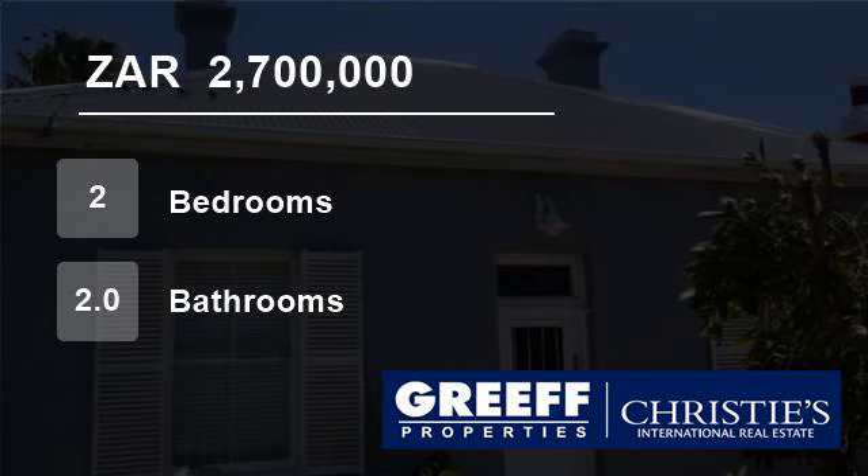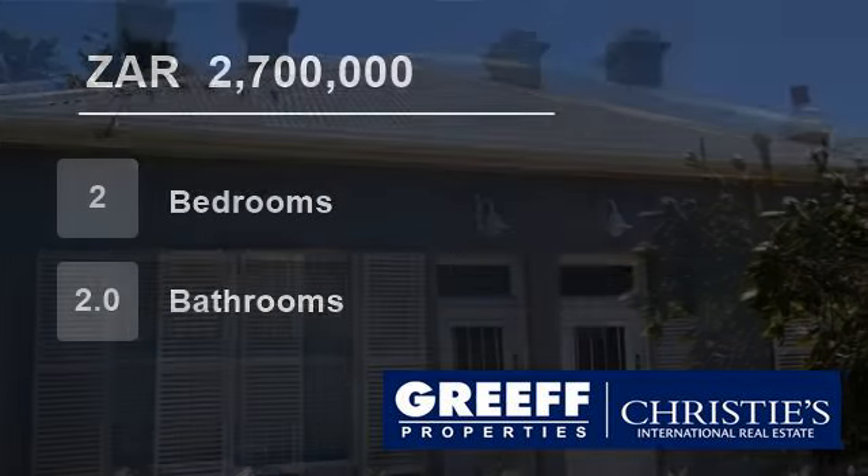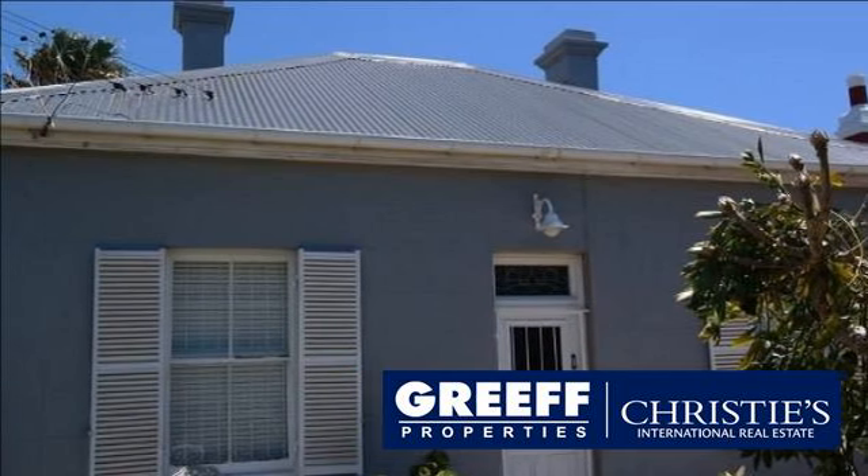Welcome to this two-bedroom house for sale in Observatory, Cape Town, South Africa for R2,700,000.